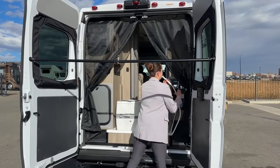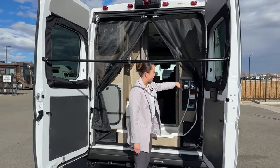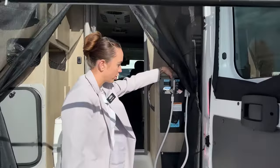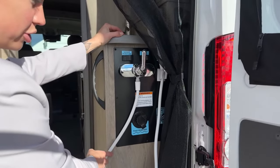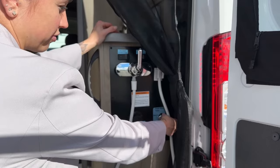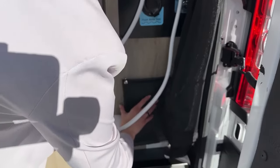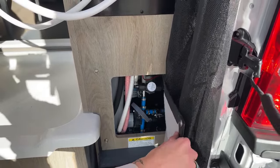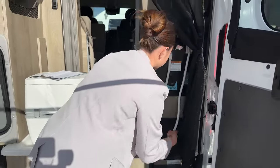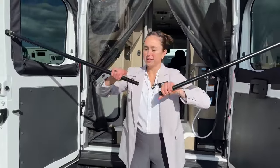Right over here we have our shower dump drain and then our water pump — hot and cold — as well as your fresh water fill which is 20 gallons. You have your water valve right here for the tank, and a nice little cover to access the rest of your water tank for summerizing or winterizing. This is a four-season coach, especially now that the water tanks are inside.